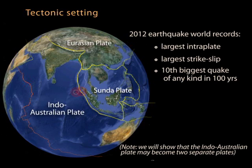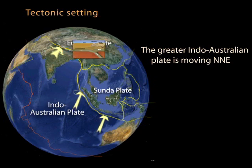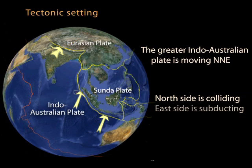Two surprising elements of the latter earthquake include that it was both the largest interplate earthquake and the largest strike-slip earthquake ever recorded. This north-northeast migrating plate is pushing into Eurasia, where an initial ocean-continent subduction zone became a continental collision zone, with the Asian continent slowing the northward movement of the plate. Southeast of the Himalayan collision zone, the plate is diving beneath the Tsunda plate.